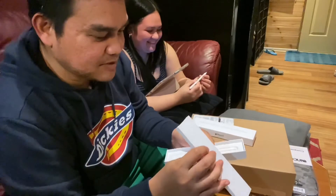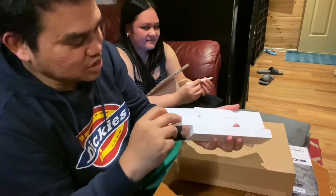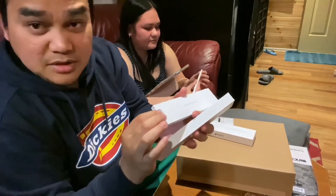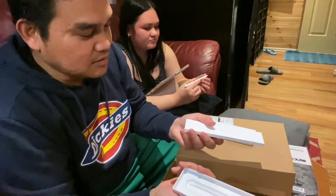No charging cable — just the pencil. You don't actually need a cable to charge it. You just need to attach it to the side of the iPad to charge the pencil. Of course, I should know that!